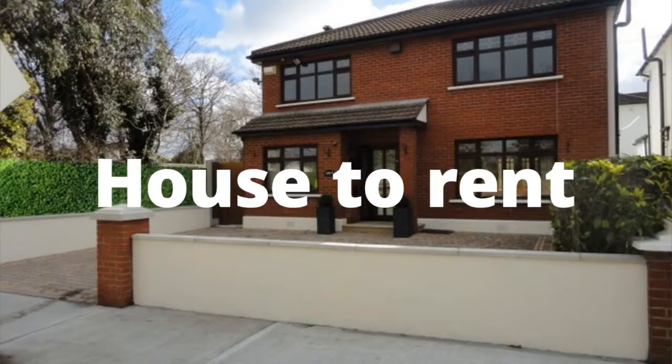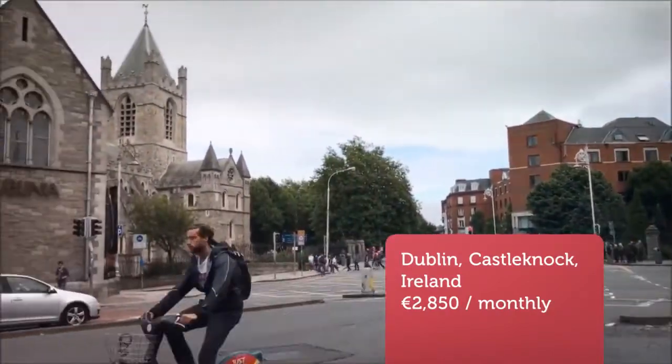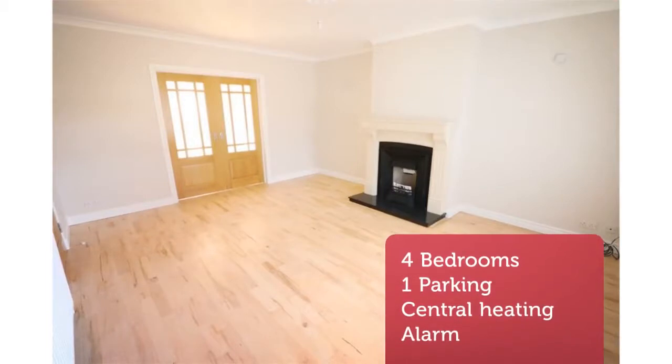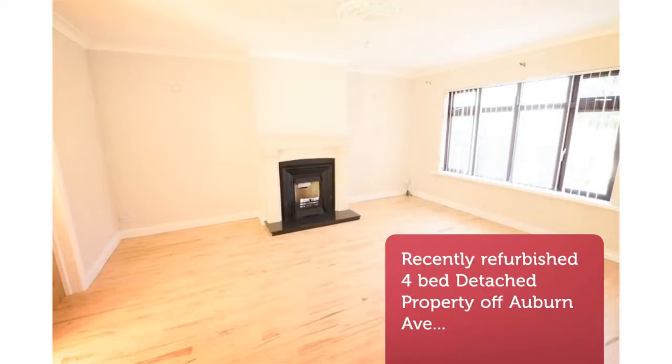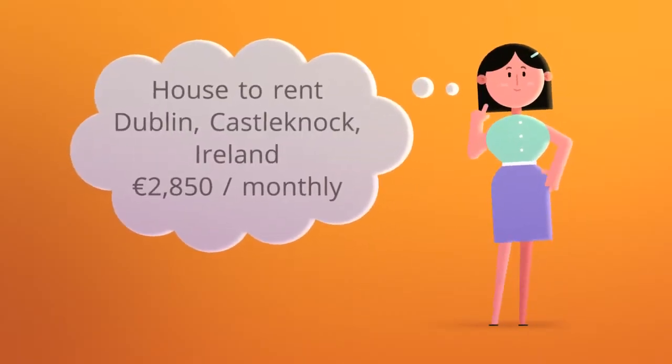Recently refurbished four-bed detached property off Auburn Avenue in Castle Nock Park. Accommodation comprises entrance hallway, living room, lounge, open-plan kitchen, dining area, conservatory and downstairs WC. Upstairs there are four bedrooms including a master bedroom with en-suite and a main bathroom.